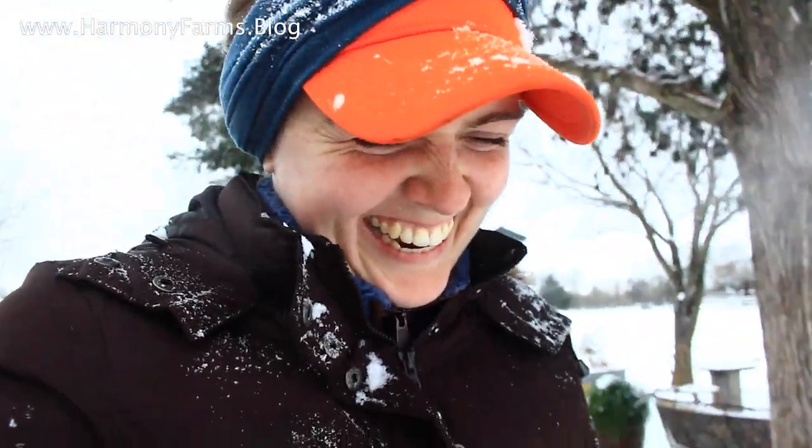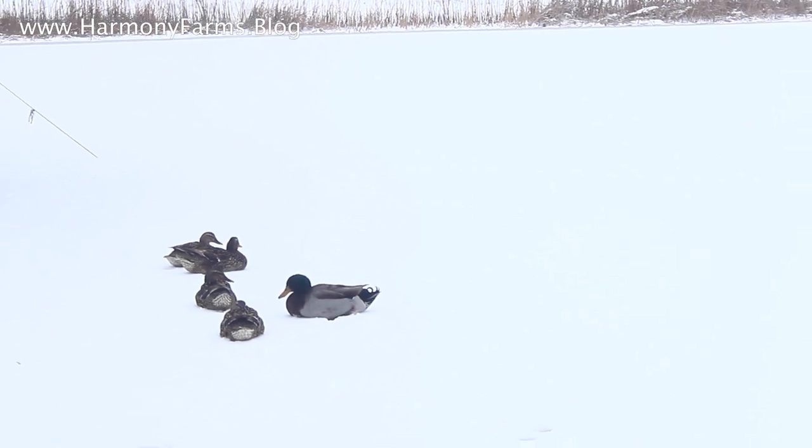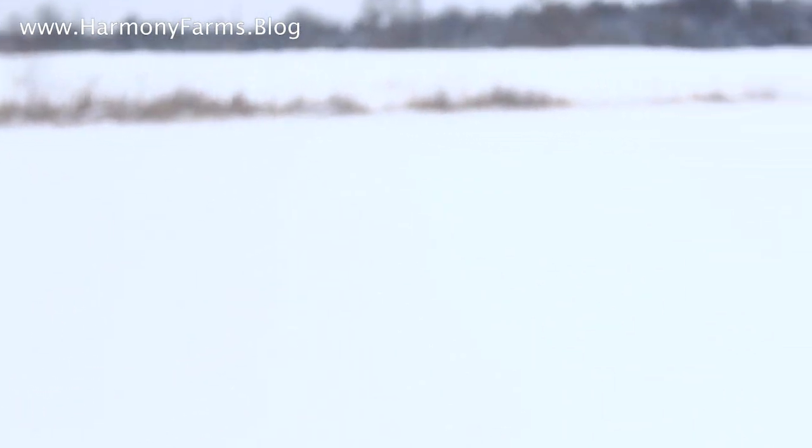Did you know I'm starting a work camp for teens to keep them off the street? Yeah, that's what this is — the Shepherdess channel, but also a work camp for teens. The pond is frozen over and the ducks are trying to swim but they can't.